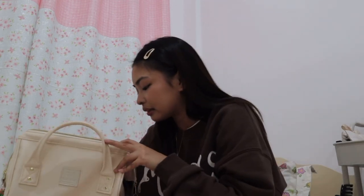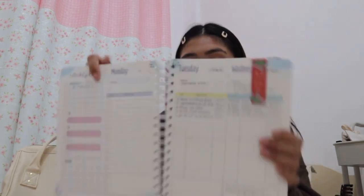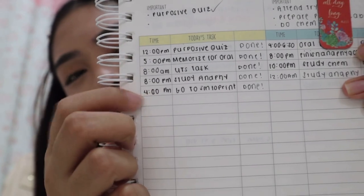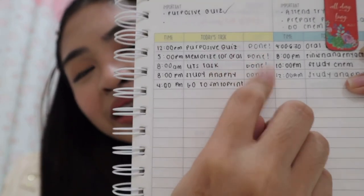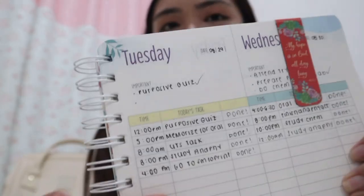Next is my planner — it's very well-used. My life is planned out! In this planner, there's a time column where you can input when you'll do specific tasks, and there's an indicator showing if you're done. So nothing gets missed, unless you forget to write it down in the planner.